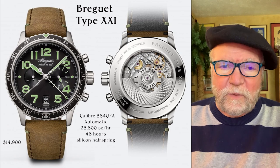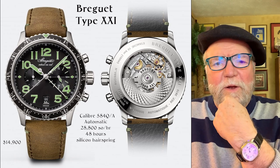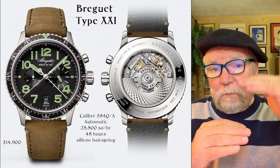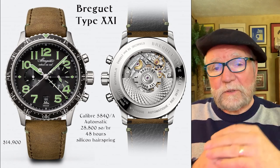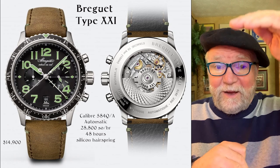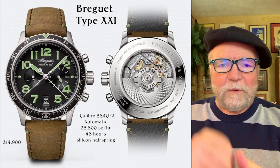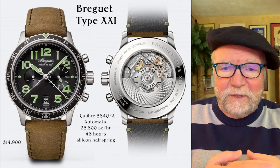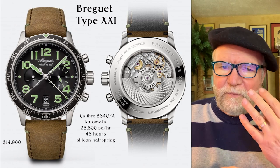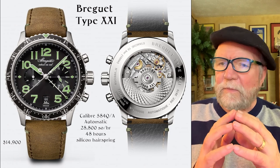Hi everybody, I'm Bill Sanders and this is Watch Art Sci, the Art and Science of Watch Collection. Today I want to talk about four different luxury brands that I see as sort of in the middle — above what we might call standard horology, but not up there with the high horology. Some might argue one way or the other. The four brands are Breguet, Glashütte Original, Rolex, and Grand Seiko.